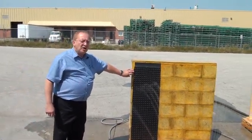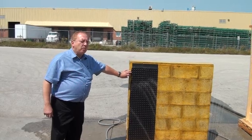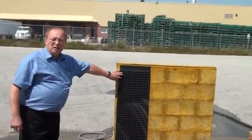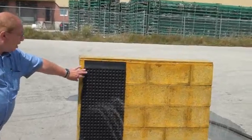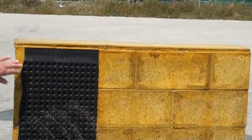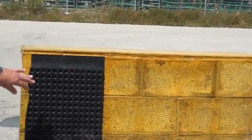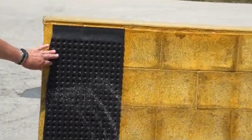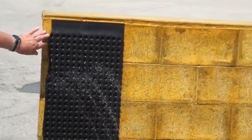Bontac elastomeric coating is also a powerful adhesive. We've applied poly drainage boards directly to the Bontac surface — no fasteners, no screws, no nails. Nothing is required to adhere any building materials to a Bontac coated surface.